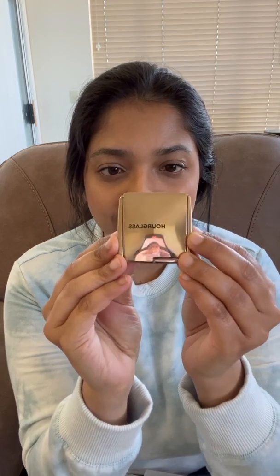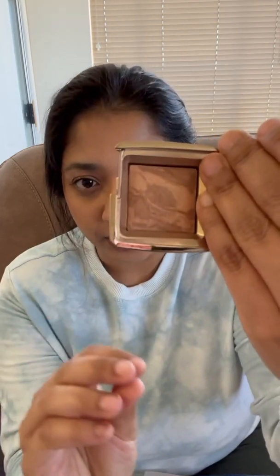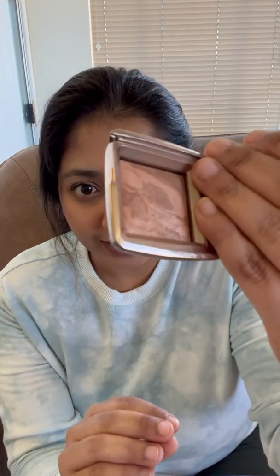For bronzer, I've been heavily using the Benefit Hoola bronzer for the past few months and I've already hit pan on that. So I thought I'm going to use this Hourglass bronzer — it's called the Ambient Lighting Bronzer in the shade Radiant Bronze Light. Barely looks touched, although I have used it a couple of times. So I'm going to concentrate on this bronzer for the next month.